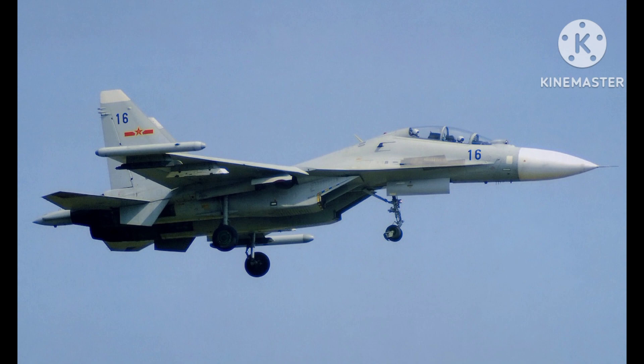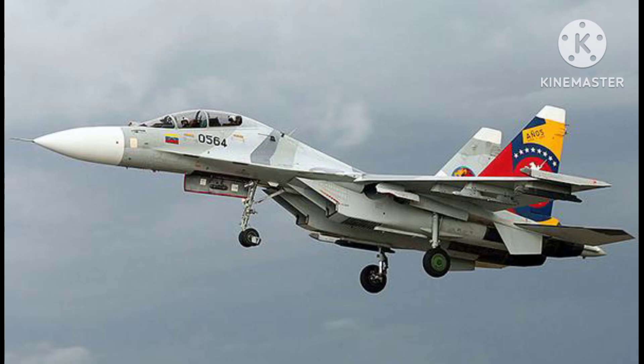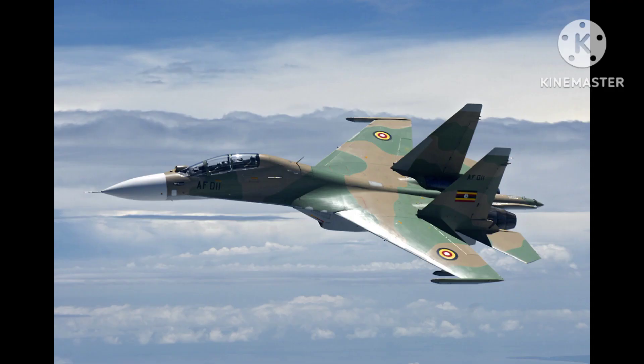The aircraft's air-to-ground weapons also give it the ability to strike a wide range of ground targets, including enemy air defenses, command and control centers, and armored vehicles.